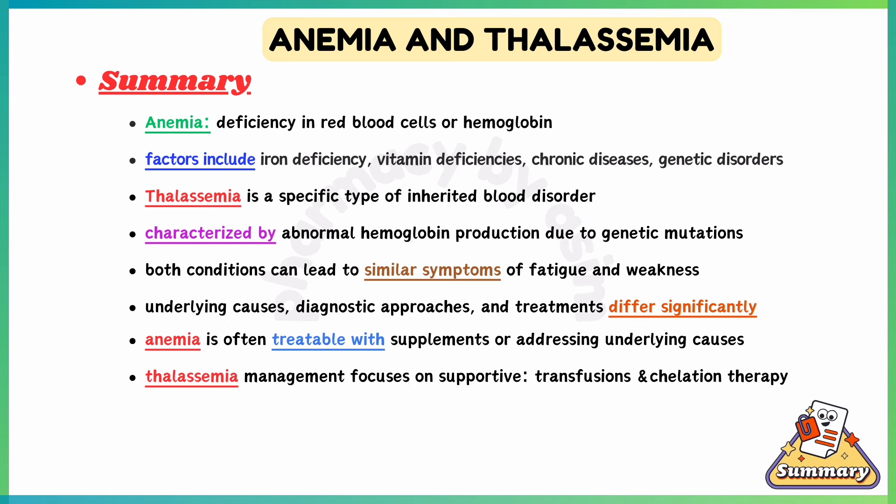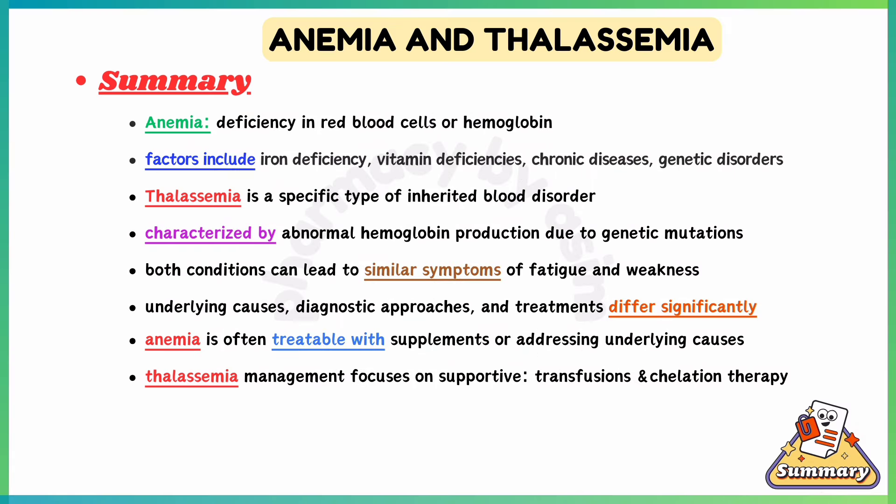Thalassemia leads to reduced or abnormal hemoglobin and fewer functional red blood cells. Both conditions can lead to similar symptoms of fatigue and weakness, but the underlying causes, diagnostic approaches, and treatments differ significantly. Anemia is often treatable with supplements or addressing underlying causes, whereas thalassemia management focuses on supportive care such as transfusions and chelation therapy for iron overload.